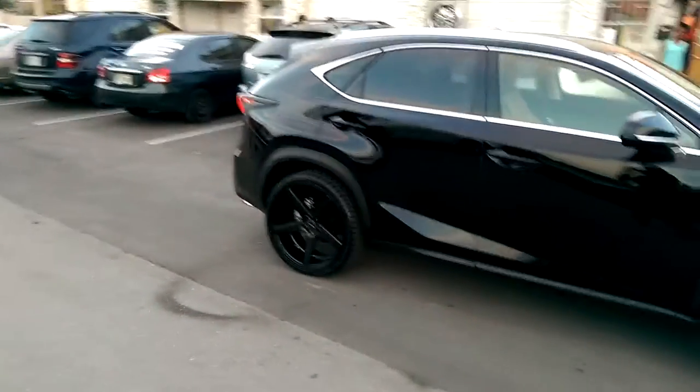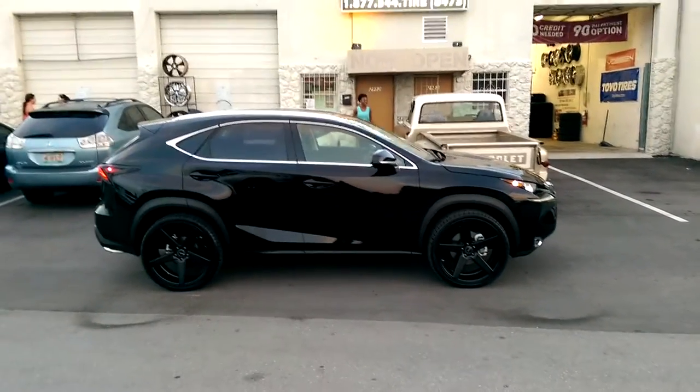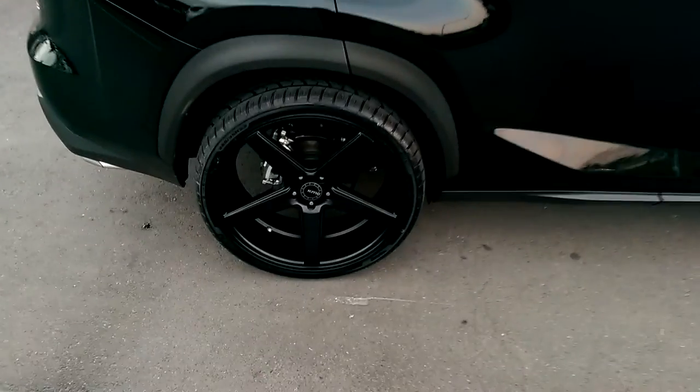Great looking wheel, great looking vehicle. You can find these online at DobsonTires.com or call us at 877-544-8473. This is your boy KB from Dobson Tires TV signing off.